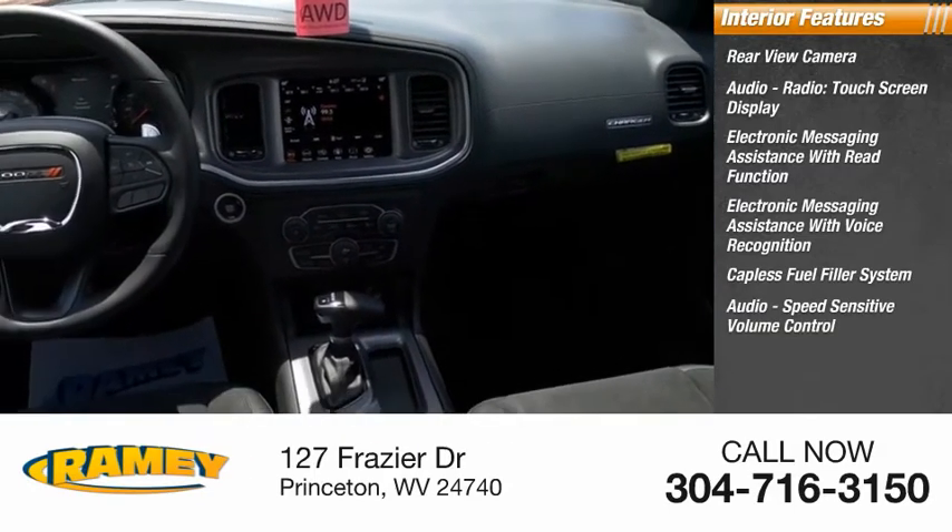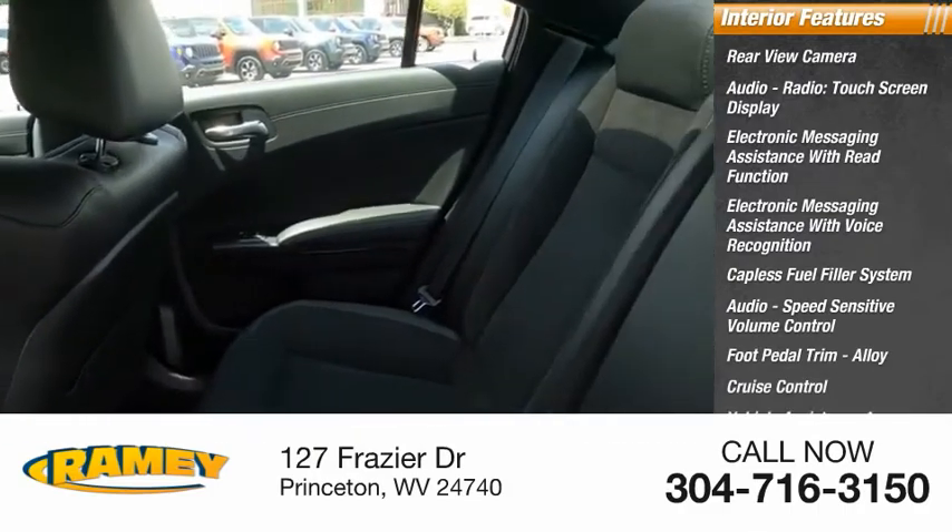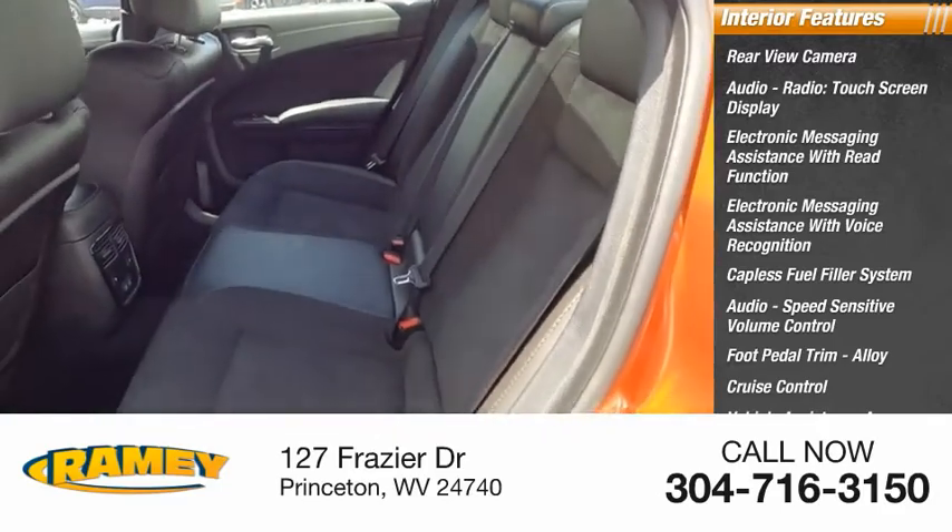Speed sensitive volume control, foot pedal trim alloy, cruise control, vehicle assistance app, roadside assistance, multifunction display.